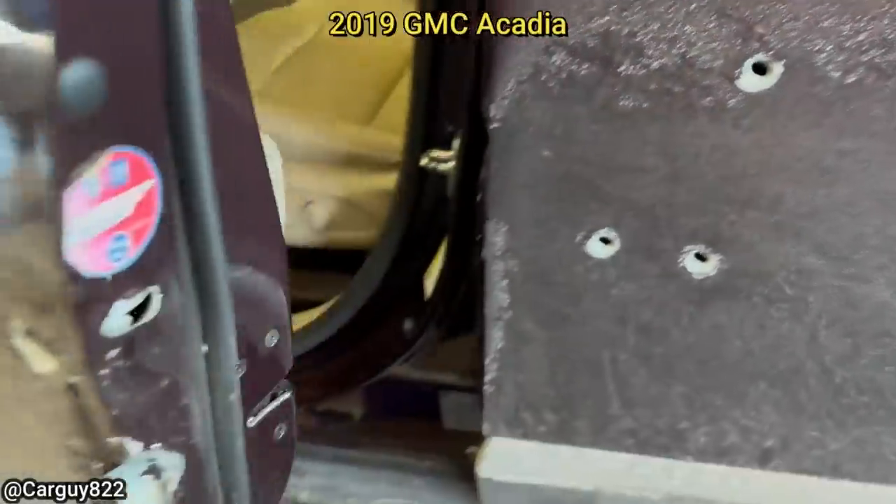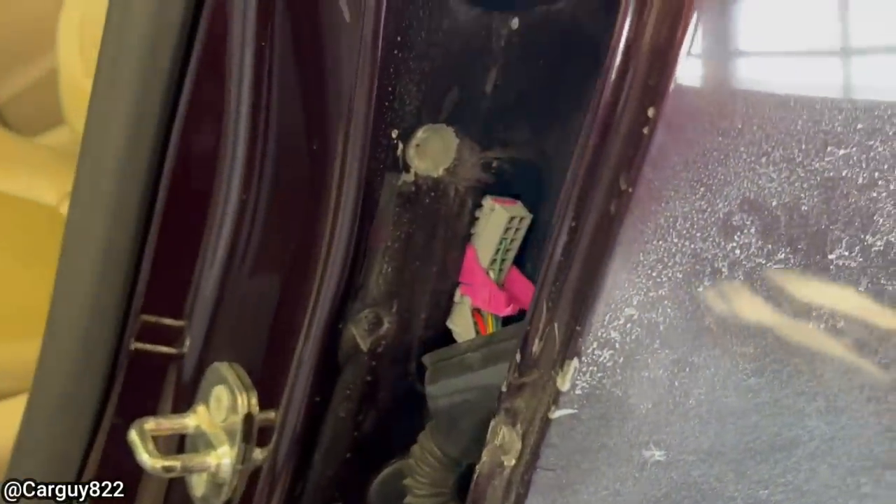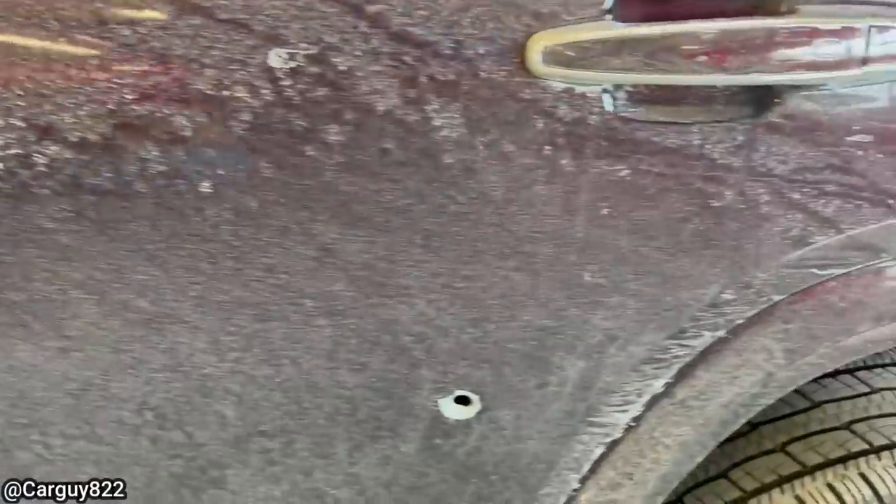Customer states driver's side rear window won't roll down. The mechanic found all of these bullet holes on the driver's side, and when he removed the door panel, it looked like somebody had already replaced the window and window regulator, but left it unplugged.